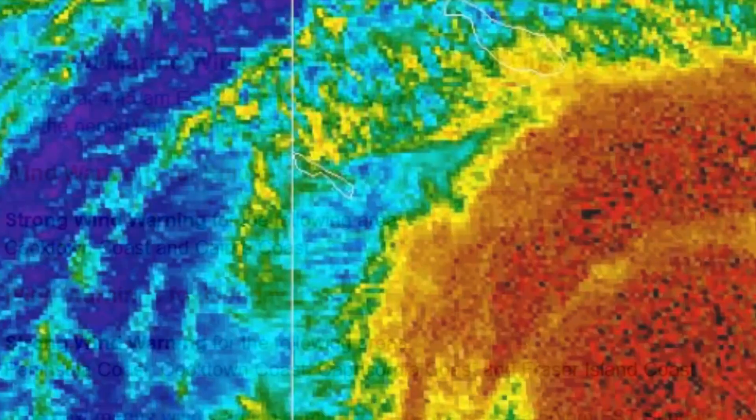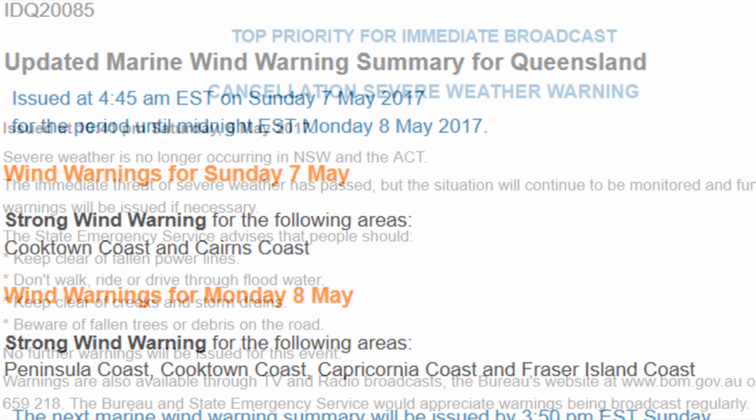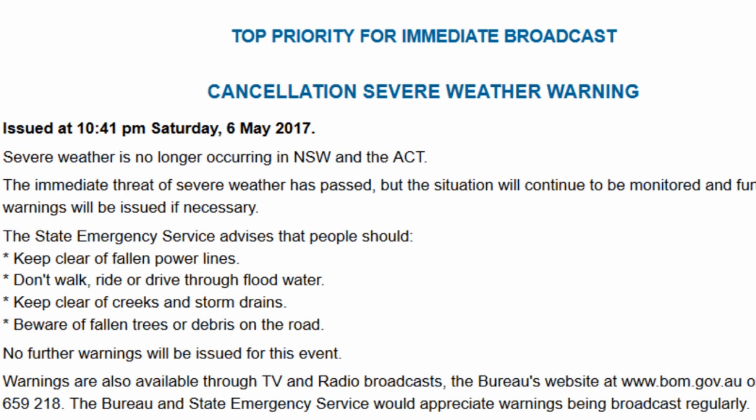I think it would be correct in saying that Donna is now impacting Queensland, with an updated marine warning currently in place for the Cooktown-Cairns coast, and for Monday expanding to include Paluma-Cooktown, Capricornia, and the Fraser Island coastal coastlines. We also have a cancellation of a severe weather warning for New South Wales and the ACT.